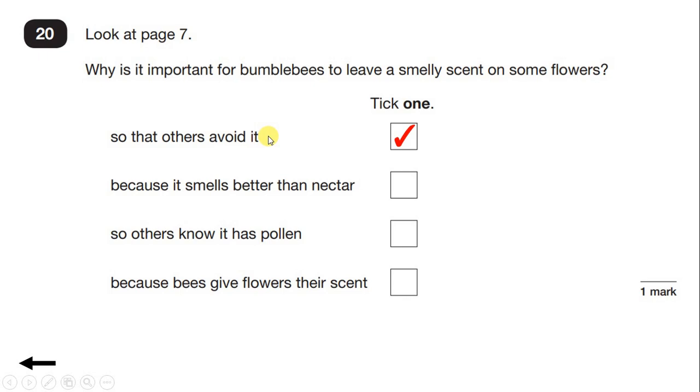Other bees know to avoid the flower because its nectar or pollen has already been taken out. It doesn't say that it smells better than nectar, and even if it did, that wouldn't be the reason why the scent is left. So 'others know it has pollen' is completely wrong — the point is that others know it does not have pollen and so know to avoid it. And it doesn't say that bees give flowers their scent, and again, even if it did, that wouldn't be the reason why it's important for them to leave the scent.